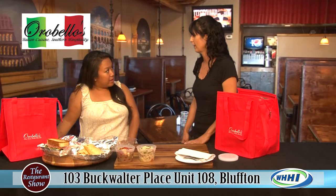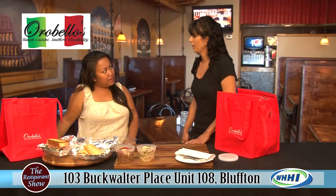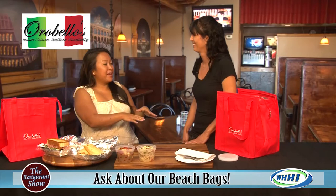How far in advance do you need to order? You can call that day — we open at 11 o'clock and we can have it ready in 20 minutes, all packed and set. Just come by and pick it up. The beach bag for two is $30 — and that includes the bag — and the beach bag for four is $40.